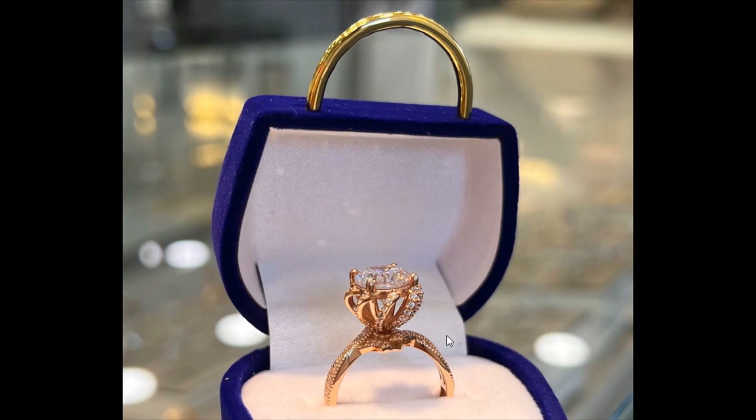I will definitely make a video about the pocket design. This ring can be very beautiful on the hands of all women.